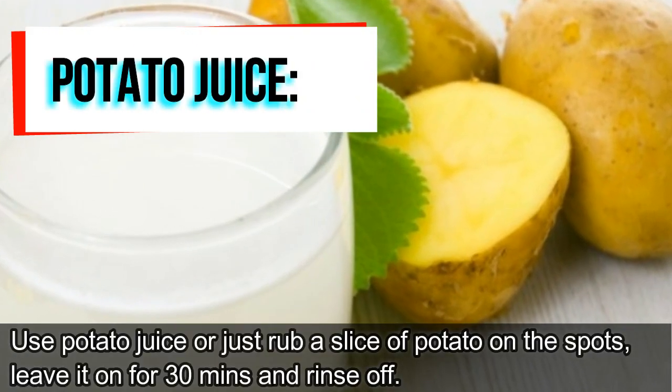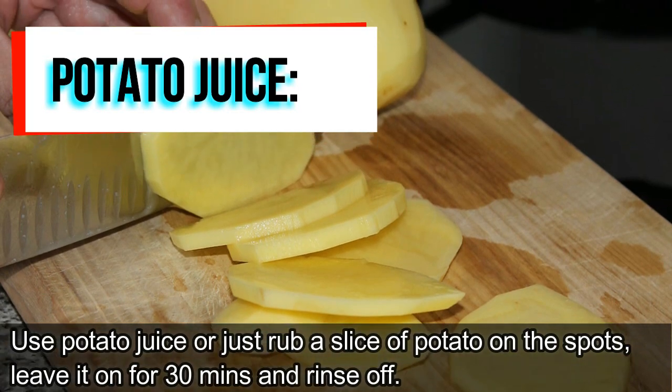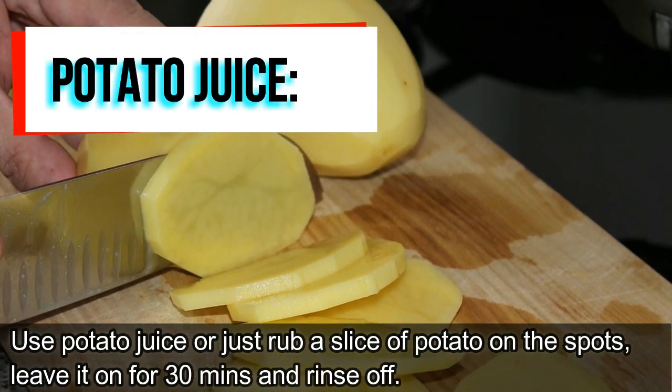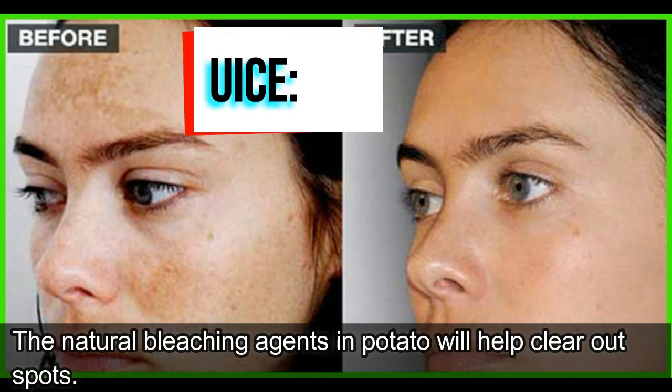Potato juice. Use potato juice or just rub a slice of potato on the spots, leave it on for 30 minutes and rinse off. The natural bleaching agents in potato will help clear out spots.